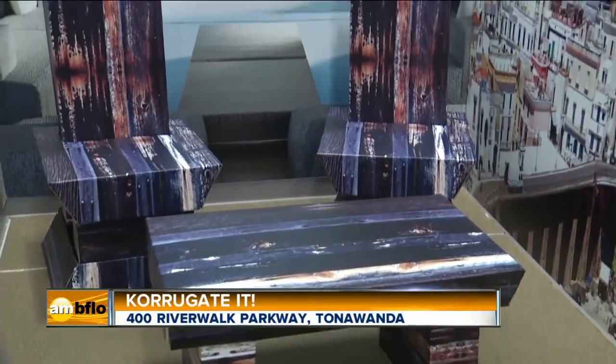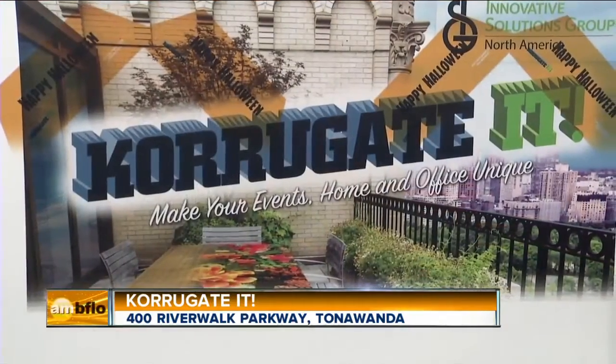Thank you so much, Jim. So if you think you have what it takes, make sure to submit your artwork to corrugated.com. Like this piece right here, it can be featured on one of their corrugated products. All you have to do is enter today. Good luck, and have a great week.